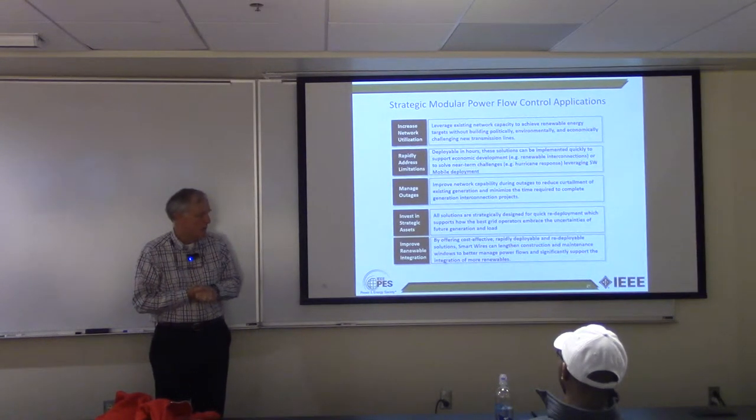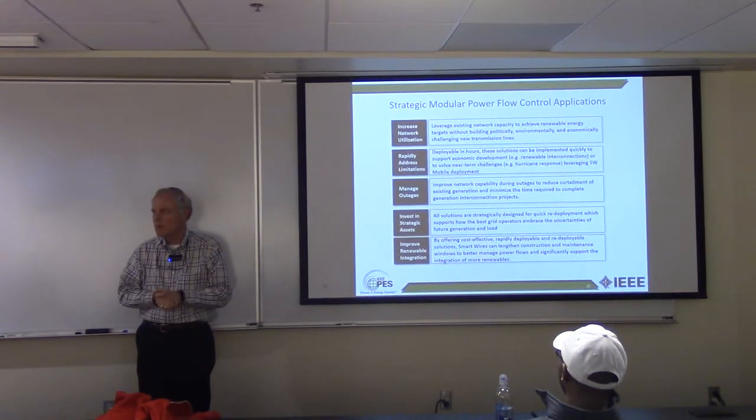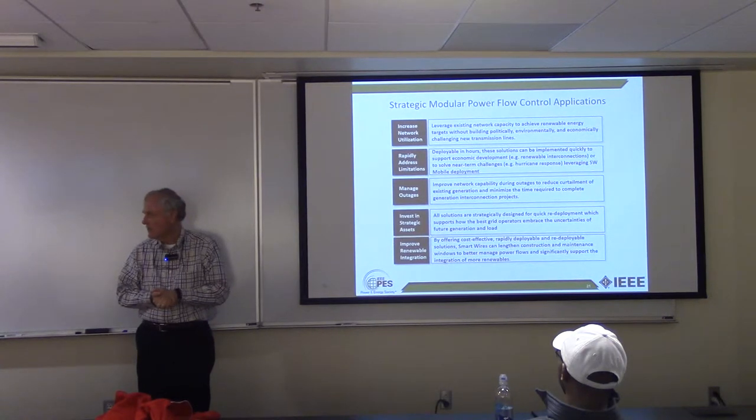So improving renewable integration — I'm going to show you three use cases that are in progress. Some have been deployed, some are still ready to be deployed.